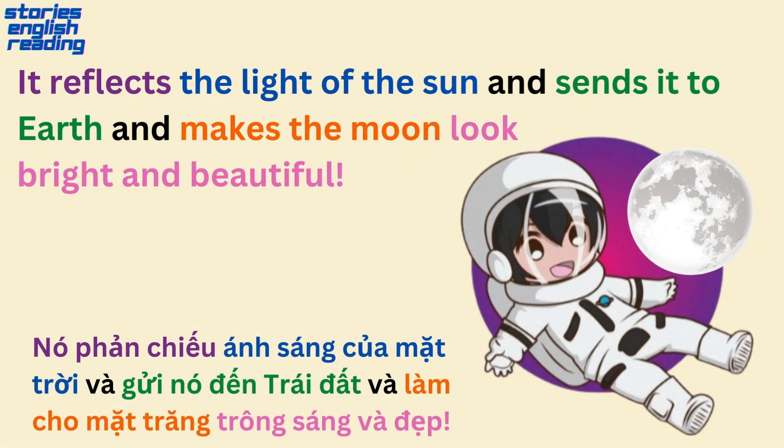It reflects the light of the sun and sends it to earth, and makes the moon look bright and beautiful.